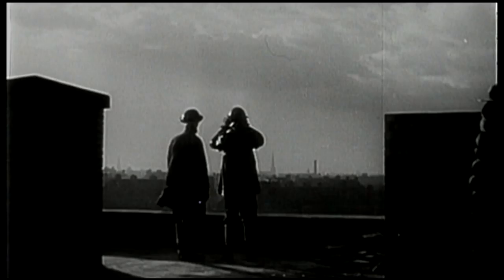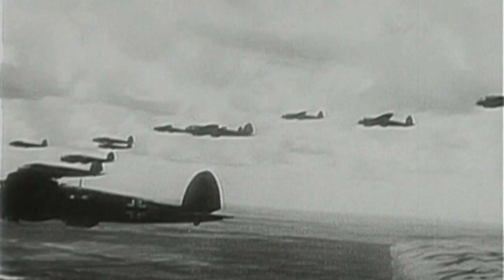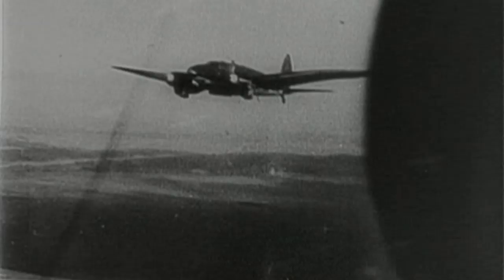It's probably best known for its role in the famous Battle of Britain, where the Germans were going to invade England and of course had to knock out the Royal Air Force in order to do that. The Hawker Hurricane shot down more German aircraft than all other Allied aircraft types combined, and it continued to serve throughout World War II.